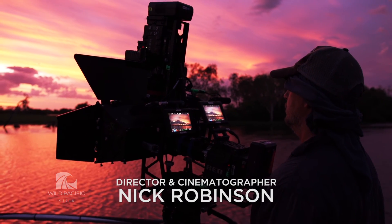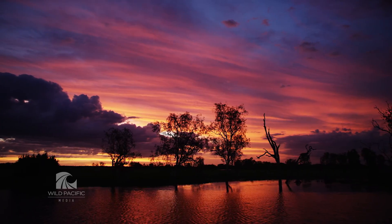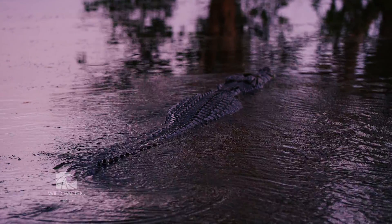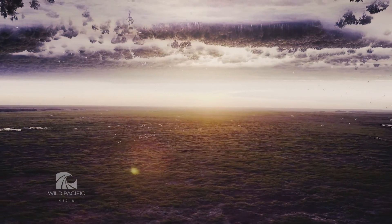Ancient Australia 3D has really been the culmination of the last 10 years of working in the northern part of Australia, making wildlife films. And we wanted to capture that world in a way that's never been done before.